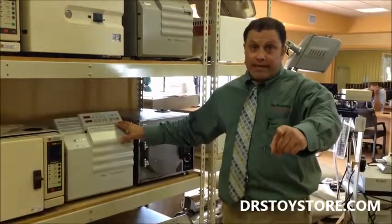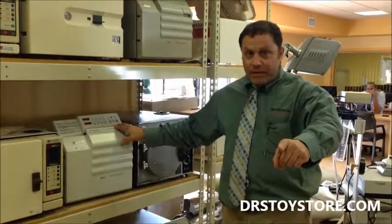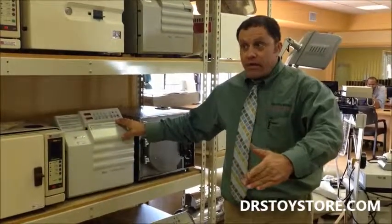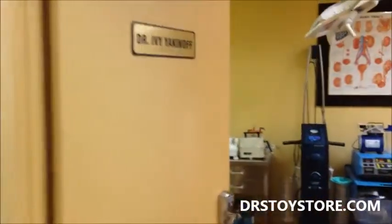We also buy your excess equipment. We have a showroom in Hallandale Beach, Florida, right off of 95. We have exam rooms — here's a plastic surgery room, family practice room, ENT room, GYN room, all different rooms.